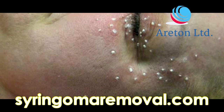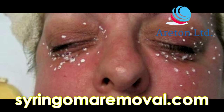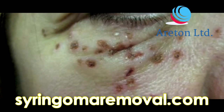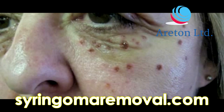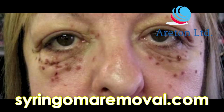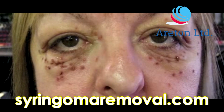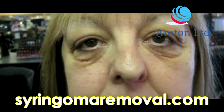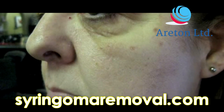In fact, no scarring cases have been reported to us so far. On the other hand, if the concentration of TCA is too low, results will not be apparent and the client will not be satisfied. By using the right concentration of TCA, it is possible to remove the syringomas in one or two sessions. TCA is the best choice in cosmetic clinics because the results are achieved and appreciable in a short time frame and few sessions.